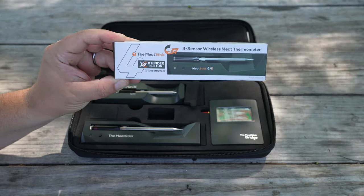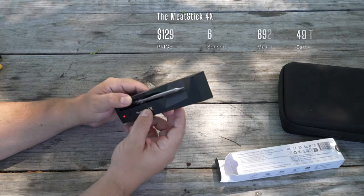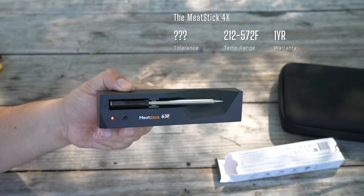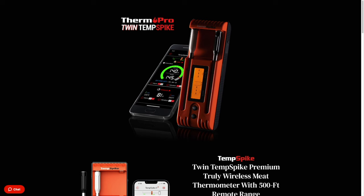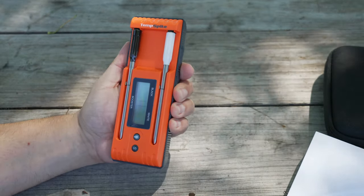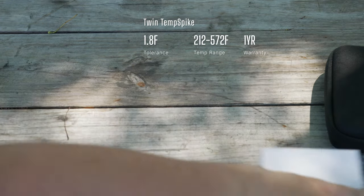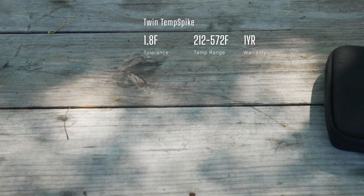The Meat Stick 4X has four sensors, an advertised range of 650 feet, and a battery life of 25 hours. I couldn't find the actual accuracy tolerance anywhere. The temperature range is 212 to 572°F and it comes with a one year warranty. The Twin Temp Spike has two sensors, an advertised range of 500 feet, a battery life of 36 hours, an accuracy of plus or minus 1.8°F, a temperature range of 212 to 572°F, and a one year warranty.